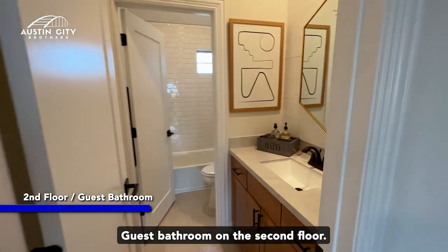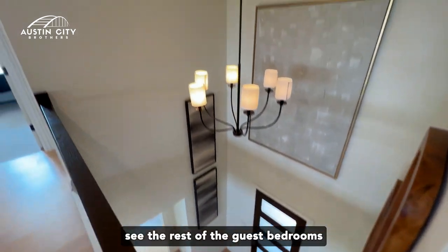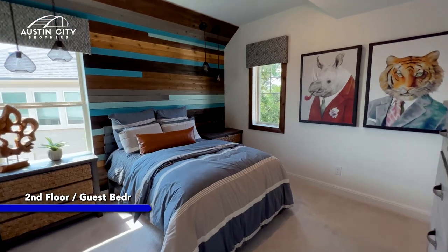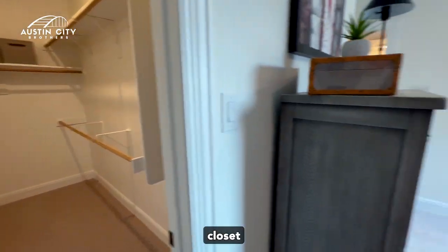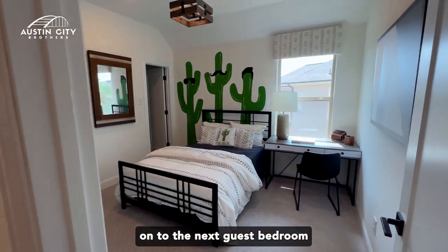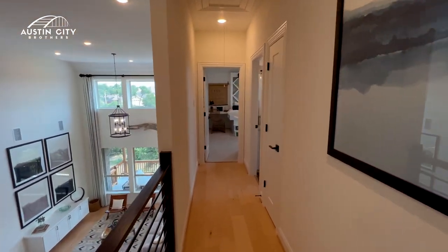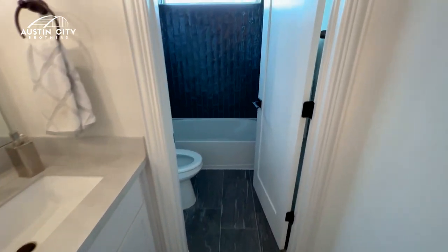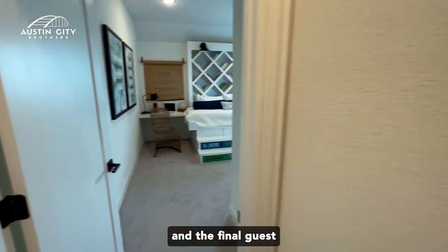Guest bathroom on the second floor. And now let's go see the rest of the guest bedrooms on the second floor — I love this floor plan, definitely room enough for a family of four or five. Very large closet. On to the next guest bedroom on the second floor — for the kiddos. Here is the third bathroom — beautiful custom tile, accent on the bathroom. And the final guest bedroom here for the family.